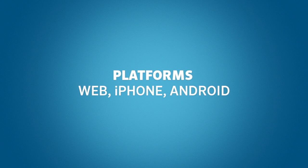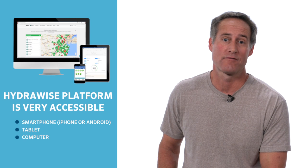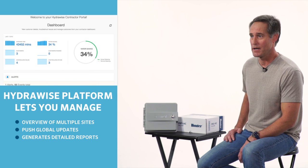Platforms: Web, iPhone, and Android. The Hydrawise platform is robust. I can access it from my smartphone — iPhone or Android — or from my computer, and either way it's easy to use and full of features. It lets me see multiple sites, push global updates to any or all of the controllers I manage, and it generates detailed reports.